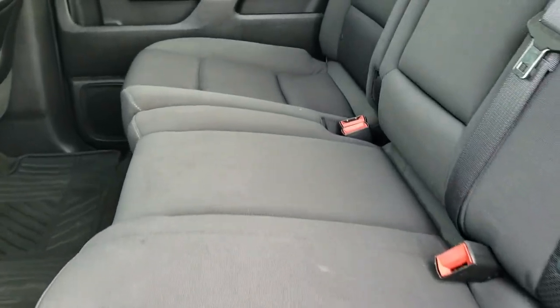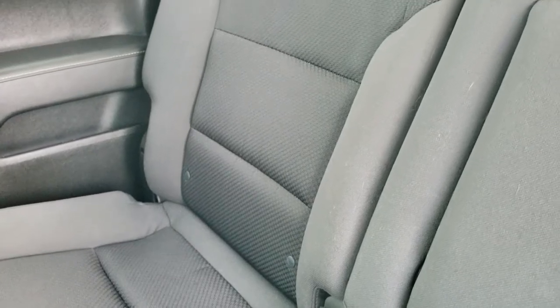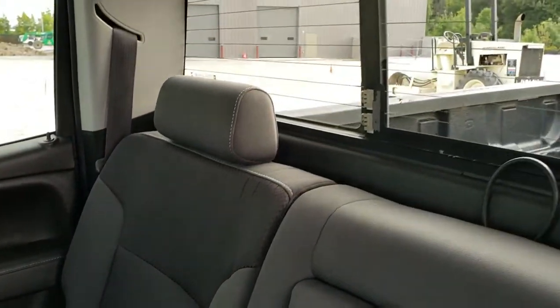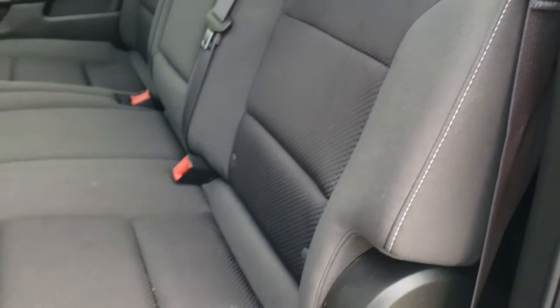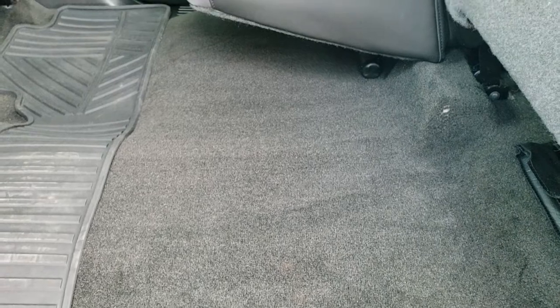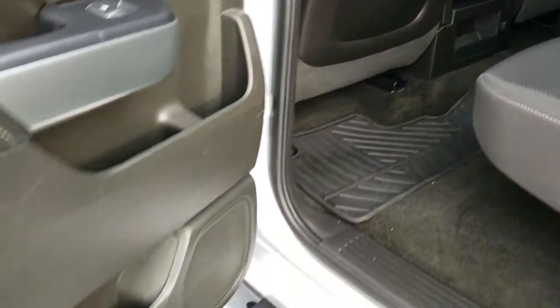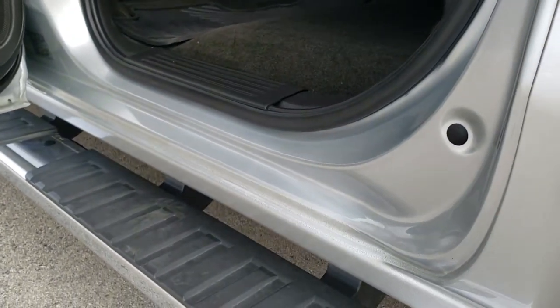The back seats are just as nice as the front seats, no rips or tears back here. It does have the latch child safety system for car seat needs. You get that power sliding rear window with the built-in rear defrost. Seats are all really nice back here with an all-weather floor mat all the way across. These seats fold up for extra storage and the carpeting is very clean back here. You do get some jack tools back here as well. Side curtain airbags on this truck. All the bottoms of the doors and kick plates look really good as well.